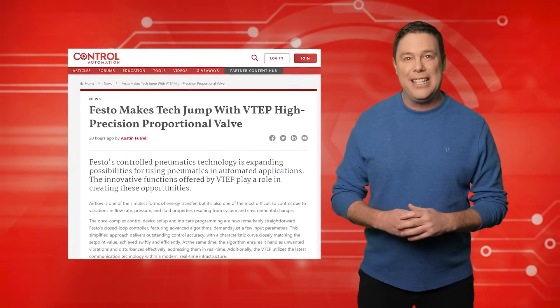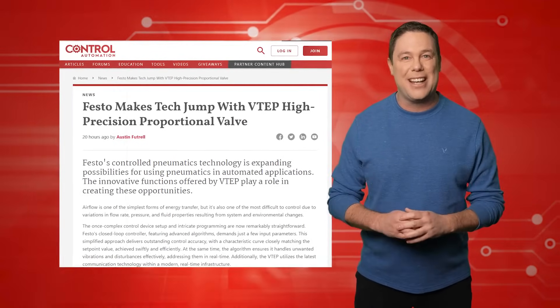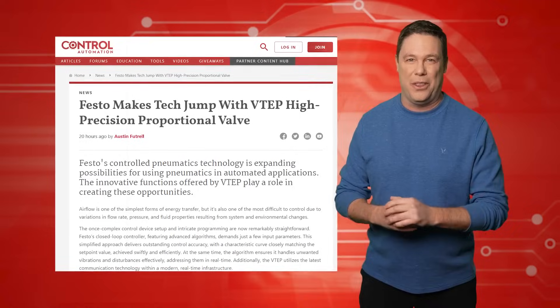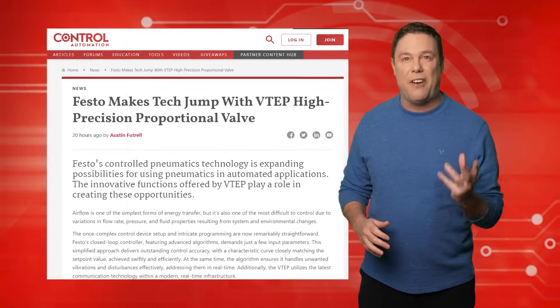Just as a tornado's complex dynamics can be simplified and understood through advanced meteorological algorithms, Festo VTEP's closed-loop controller streamlines control device setup with its sophisticated algorithms, requiring only a few input parameters for effective operation.